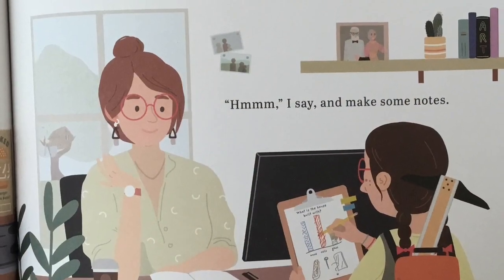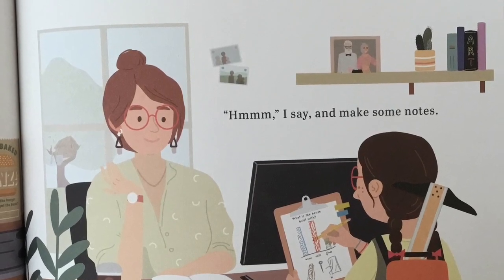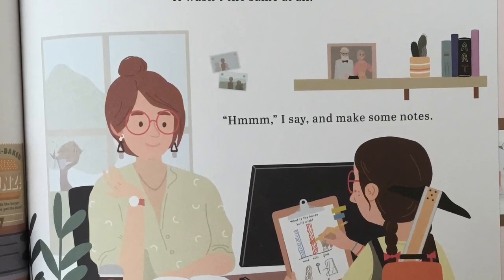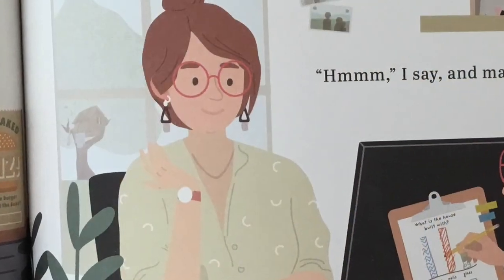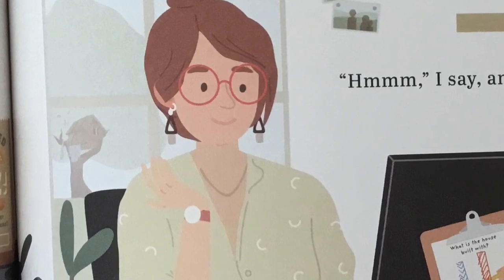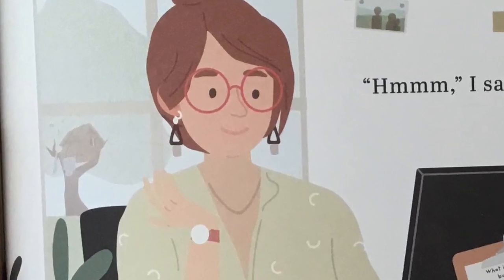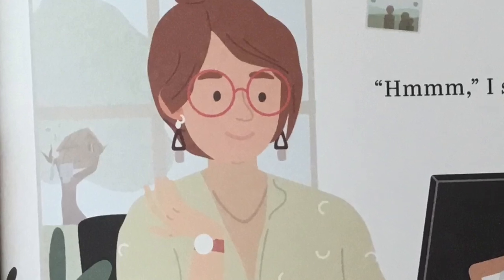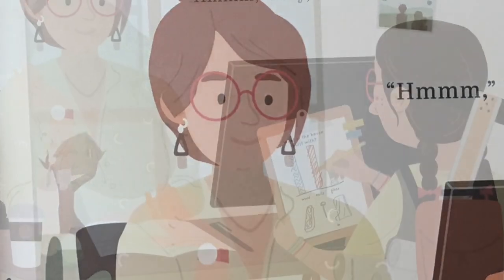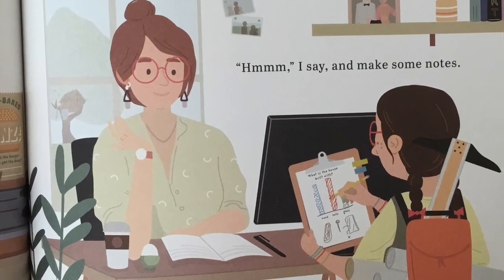Next stop, Mom. What makes a house housey? I ask. It's a feeling, isn't it? says Mom. Like when we went back to my old house, it just felt so different without Grandpa and Nana there. It just wasn't the same at all. Hmm, I say, and make some notes.